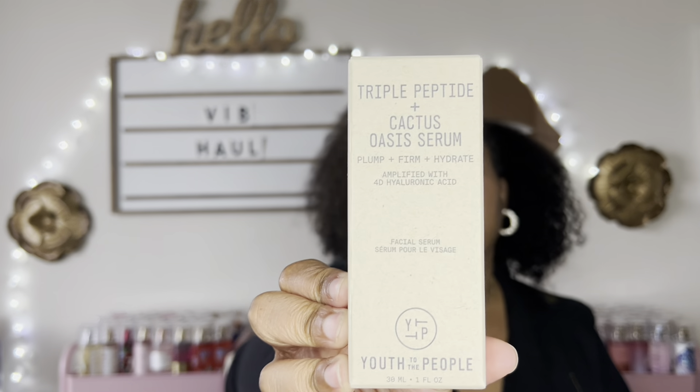Also added to my list was this Triple Peptide Plus Cactus Oasis Serum from Youth to the People. I picked this up because a creator said it fills in frown lines, and I have a little line on my forehead because I'm a very expressive person. So I was like, okay, I'll give this serum a try — you sold me. Those two items were not on my list, but they slipped into the cart.